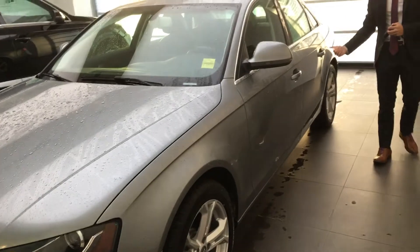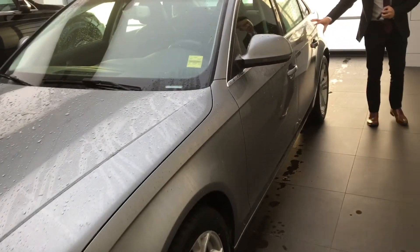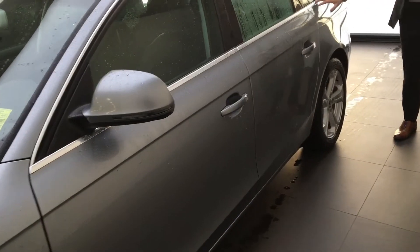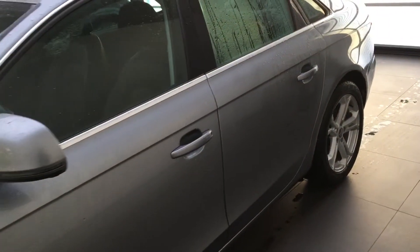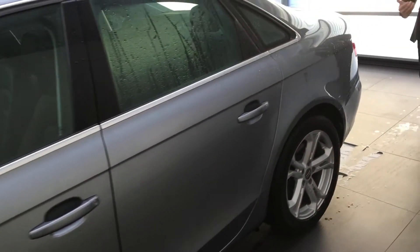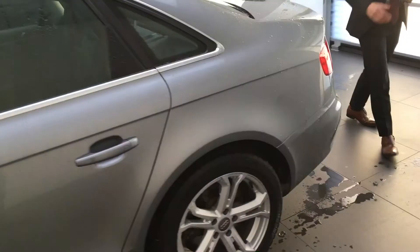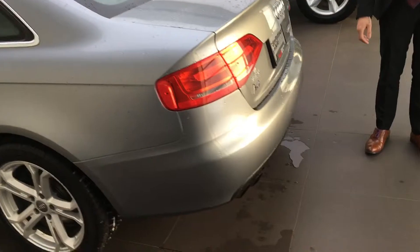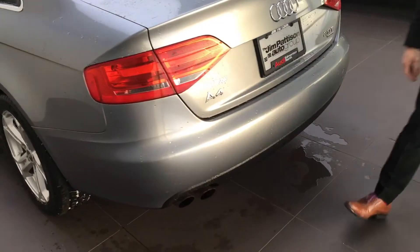As we move further along the side here, you're going to get another great view of the lines of the sedan with the chrome accents for that added luxury. I'm just going to move towards the back here quickly to show you the rear tail lights — the brightness of the lights are nicely contoured into the great trunk lid.